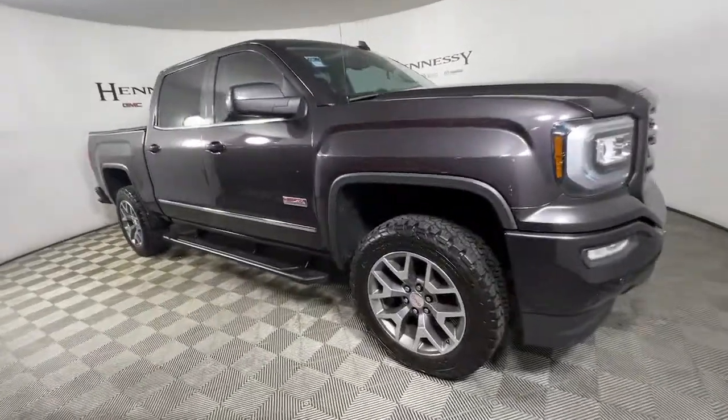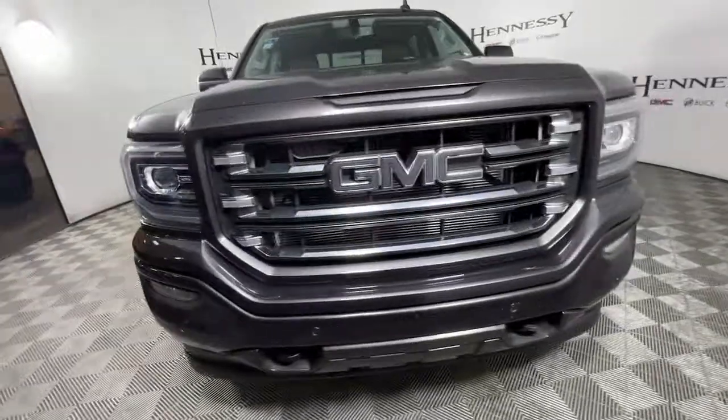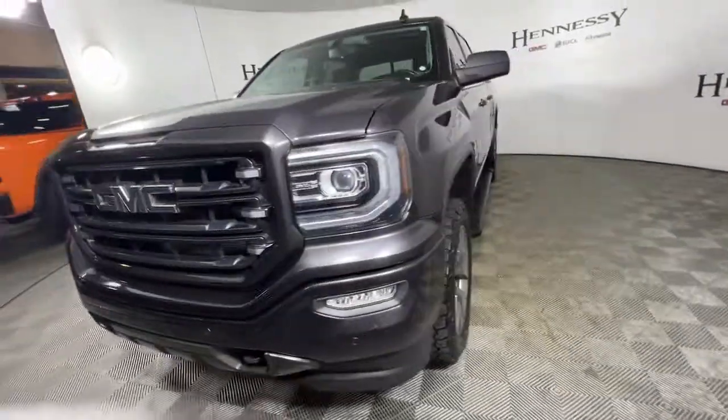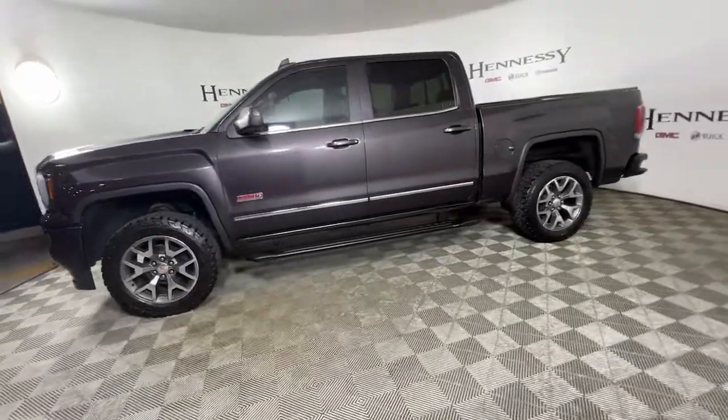Can you see yourself in the 2016 GMC Sierra? This vehicle still has fewer than 100,000 miles on the clock, so it won't last long. Take every journey in stride in this capable, well-equipped Sierra.